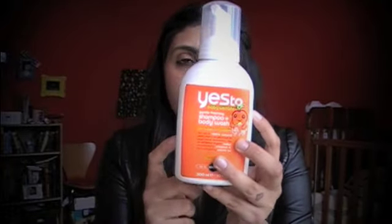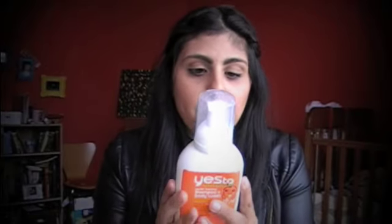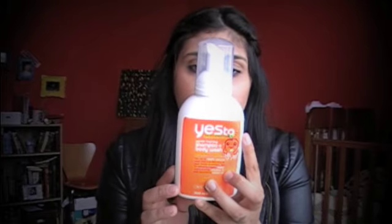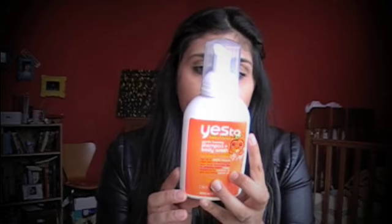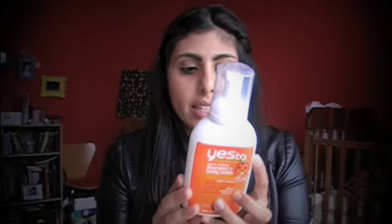The Yes To Carrots baby shampoo and body wash is 100% natural. It cleanses, conditions, and softens the hair — which I completely believe because I've seen it. It contains organic carrot oil, organic melon, and vitamin E. It's tear-free, hypoallergenic, free of petroleum and SLS, paraben-free, all natural, and cruelty-free. It is also part of the Yes To Seed Fund — I'll post a link below so you can check out what that means on their website.